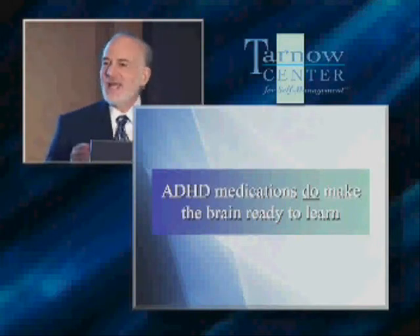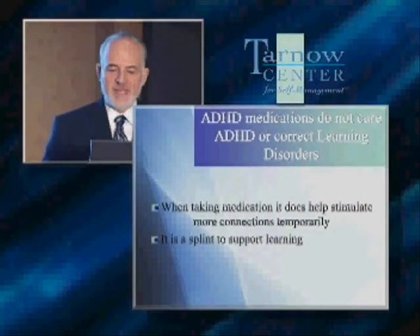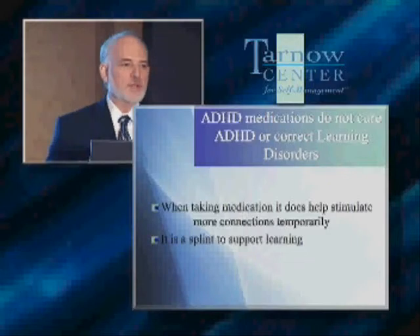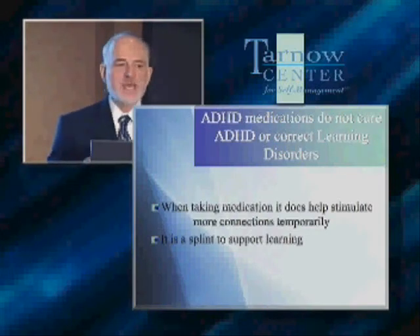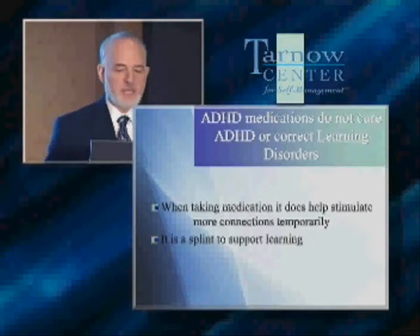They help children get ready to learn. They don't cure ADHD. They don't cure learning disorders. They stimulate the brain to increase the number of connections. It's only a splint to supporting learning. So if you break your arm, what do you do? You put in a splint and you let it heal. What medication does is it gives the child an ability to have better concentration and focus. It gives the child the ability to decrease their hyperactivity and impulsivity, and therefore allows them to be ready to learn.